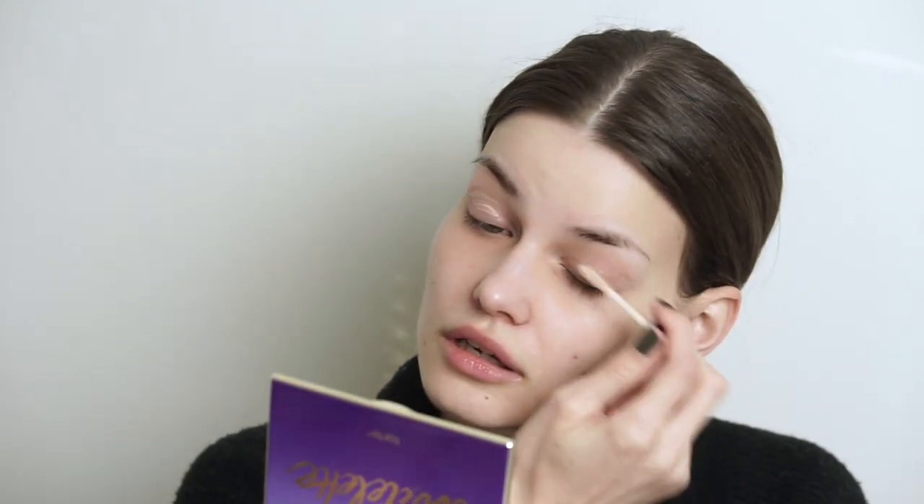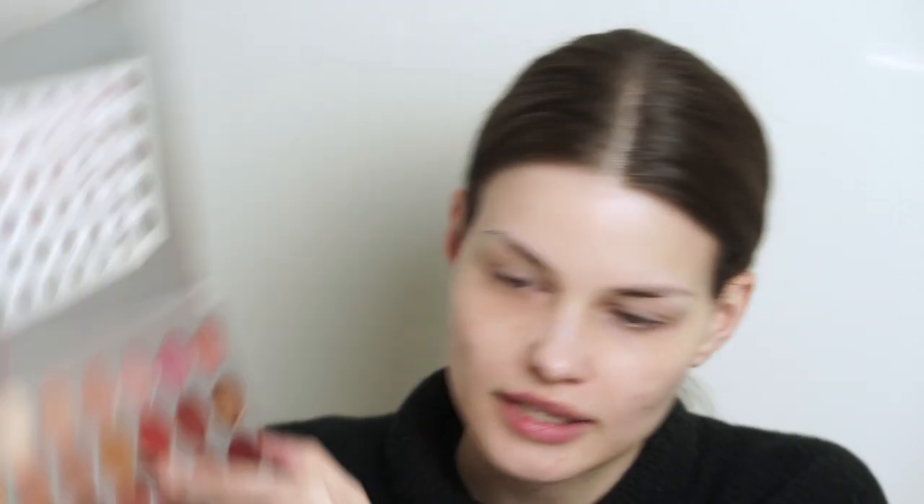I'm first going to apply the Eyeshadow Primer Potion by Urban Decay because I need to prep my eyelids for those very, very strong colors. I also have the NYX Under Eye Dark Circle Concealer in the shade Medium underneath my eyes. But I think we'll just jump straight into the eyeshadow palette. I'm going to use the same shades as last time. The first one being the shade Pukey — I'm going to start off with that and start creating the outer rim.